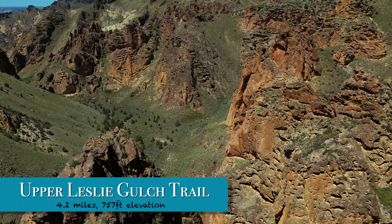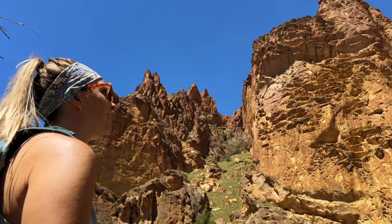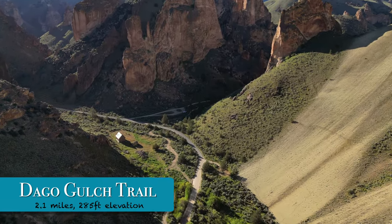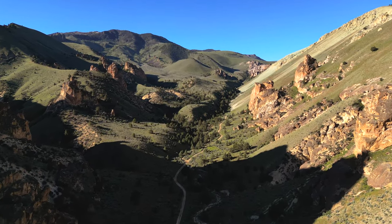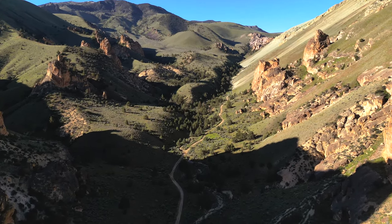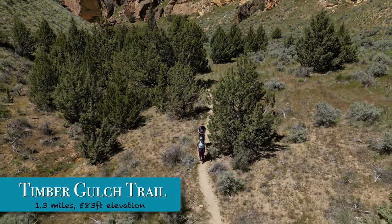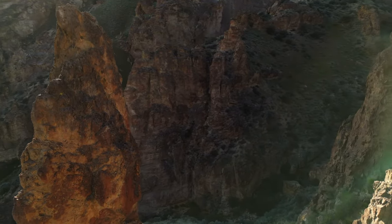Upper Leslie Gulch Trail: the first mile has the most impressive rock towers, but then it kind of mellows out a bit. Dago Gulch Trail is the easiest trail in the area, following a wide flat jeep road, but probably our least favorite because the scenery flattens out pretty quickly. Timber Gulch Trail is a little hard to find at the beginning, but worth it if you are more of the adventurous type.